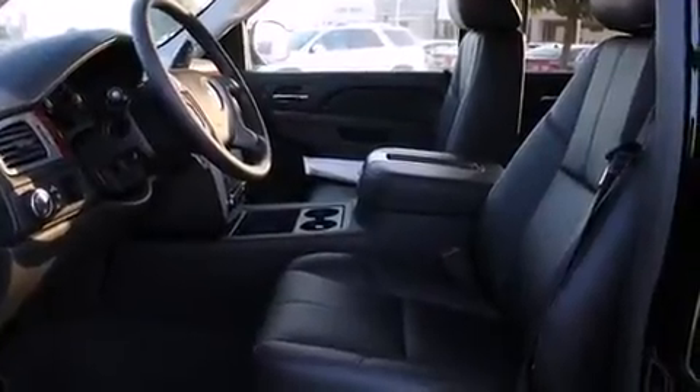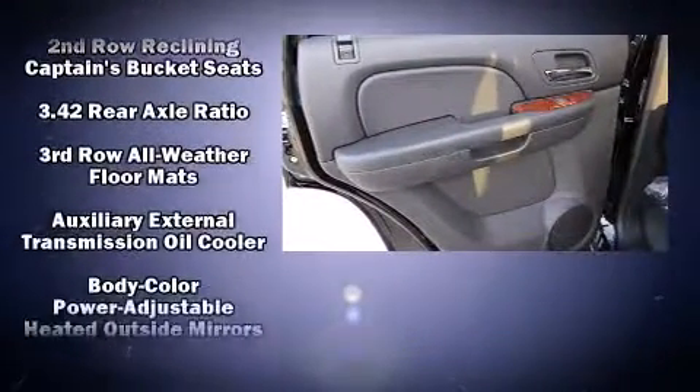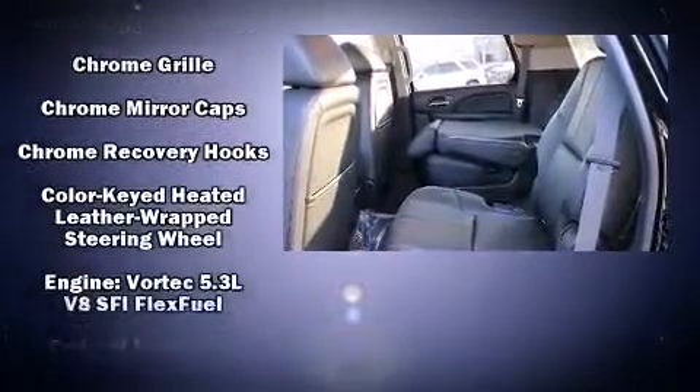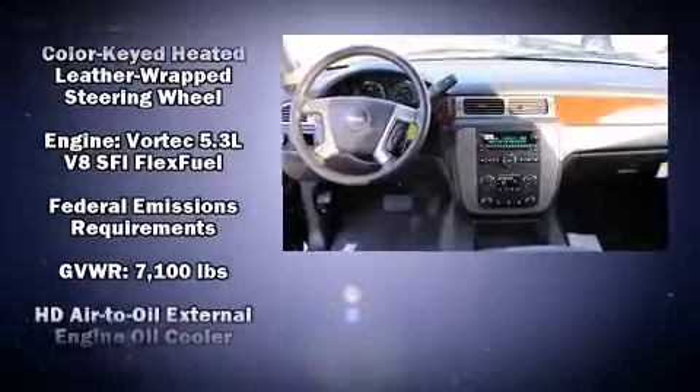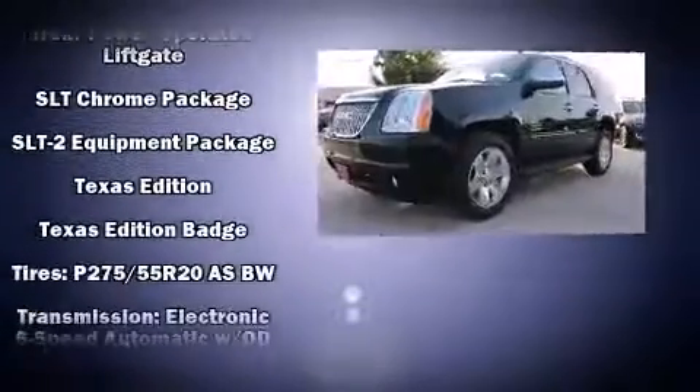Backseat passengers will appreciate the rear audio controls, allowing them to make easy adjustments to the stereo system. Rear passengers also enjoy seat heating functionality, keeping them warm during the winter months. Premium sound drives nine speakers, providing you and your passengers a sensational audio experience.